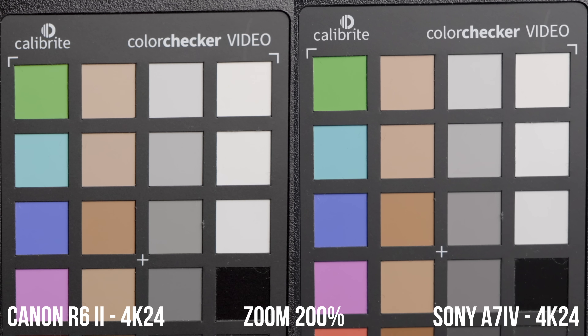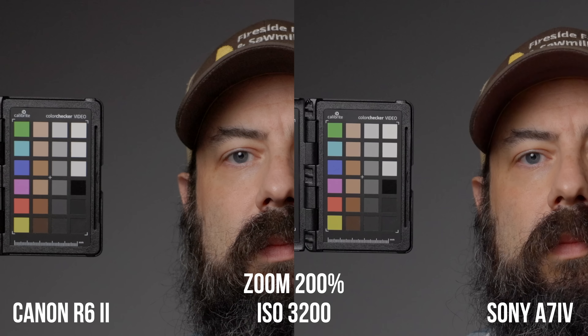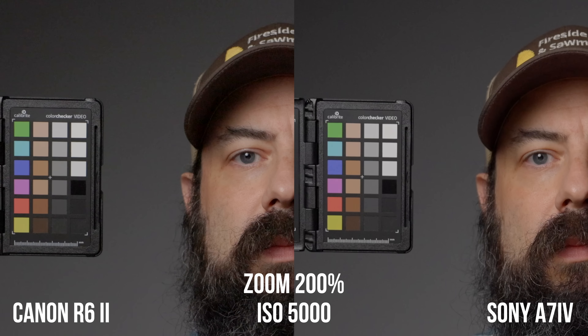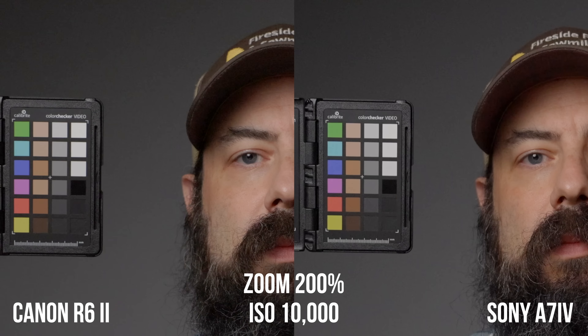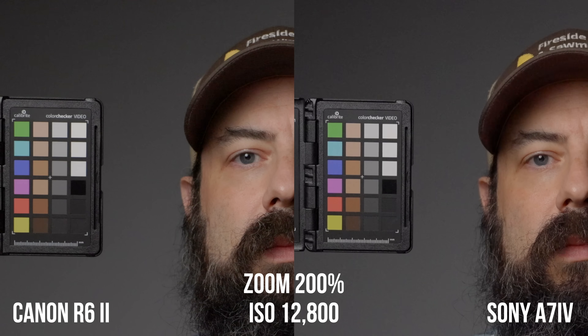Looking at high ISO and low light performance — I also made a detailed video comparing these cameras with the Canon R7, linked below. At ISO 800 in 4K24, the A7 IV is cleaner than the R6 Mark II. Going through the ISO range, the A7 IV is cleaner at a lot of different ISOs. At 3200 they both clean up a bit, but it's more obvious with the R6 Mark II. From 3200 to 5000, the A7 IV is slightly cleaner. From 6400 to 10,000, they look pretty similar, and at 12,800 and up the noise looks a bit different — personal preference, though the R6 Mark II might look slightly better possibly due to noise reduction.